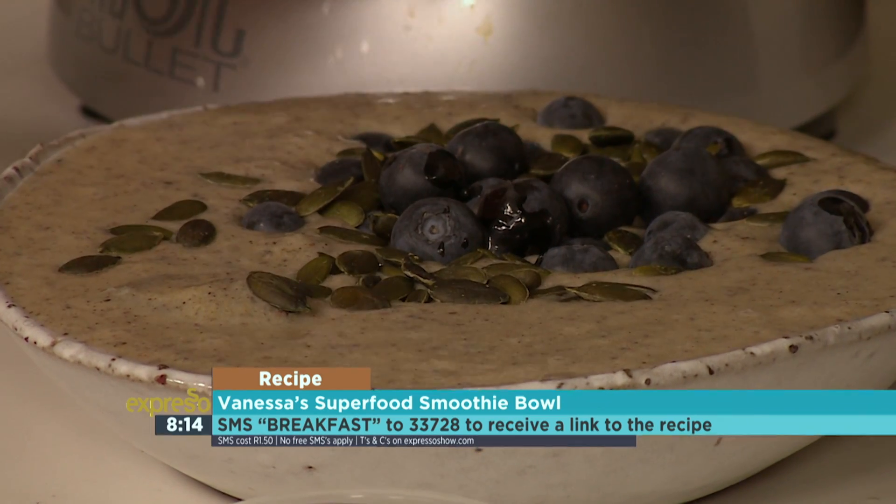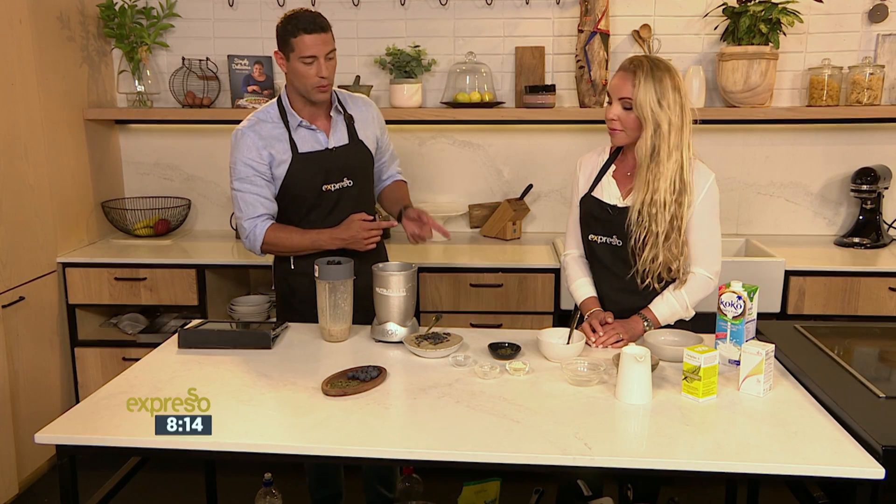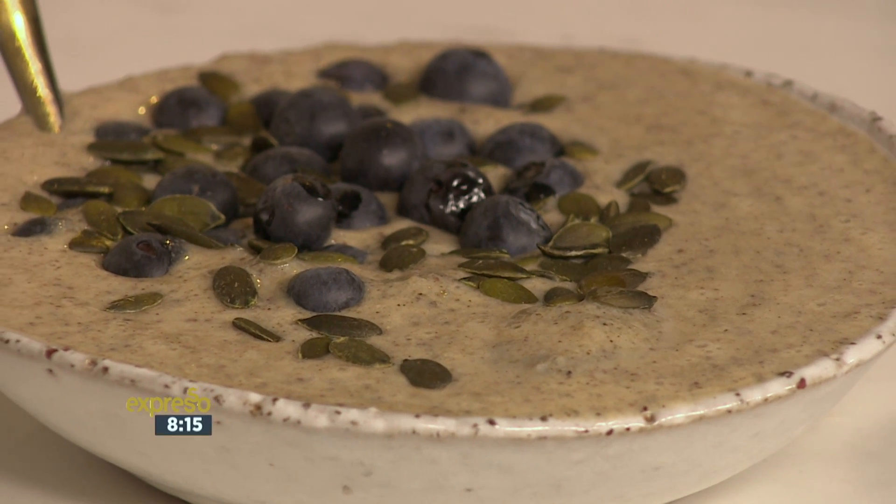That looks delicious! Very quick, very easy, very healthy as well. Vanessa is going to be back in just a sec with another superfood recipe — don't miss that. But let's quickly head on over to the dock.